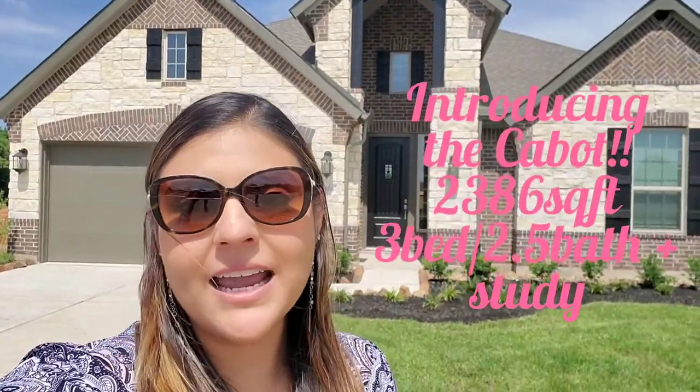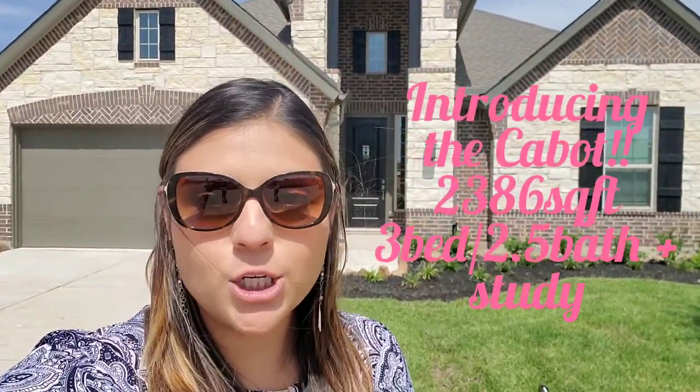Hey guys, this is Monica and I am showing you today the new Cabot floor plan. This is brand new to Lennar's Fairway Collection lineup. It is a 2,400 square foot, three bedroom home with a home office. It has a ginormous kitchen — that is the only word that describes this awesome kitchen. And all these bedrooms are going to have great big walk-in closets and tons of extra space.